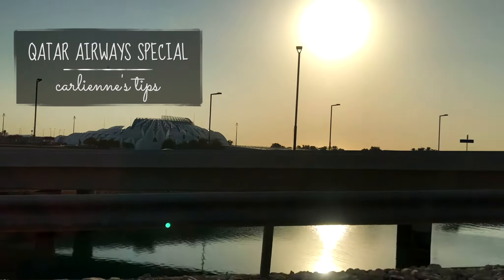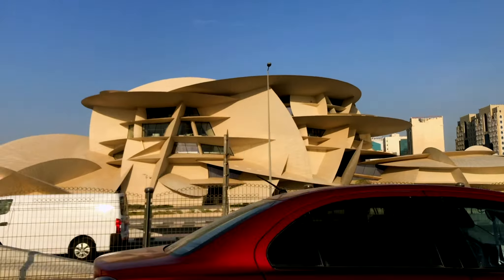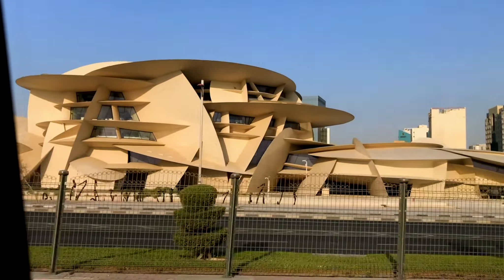Our last tip is to take advantage of the Qatar Airways promo so you can save a ton on hotels, which is one of the biggest expenses in Doha. As you can see, we want to go back to Doha really bad — two and a half days is really not enough. We were amazed by the beautiful architecture and just how clean and wide the streets were.